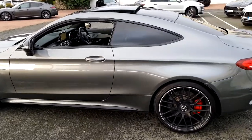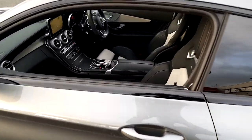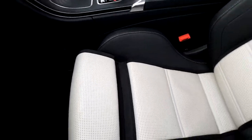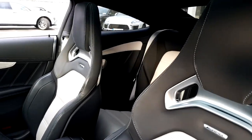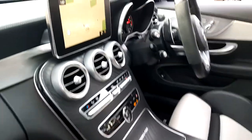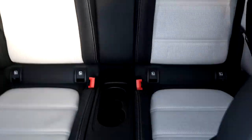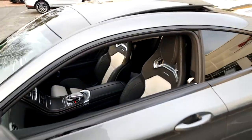This C63 S is available to see at Porsche Centre Dublin, or if you wish to make an appointment, call us on 01 235 33 75. Thank you.